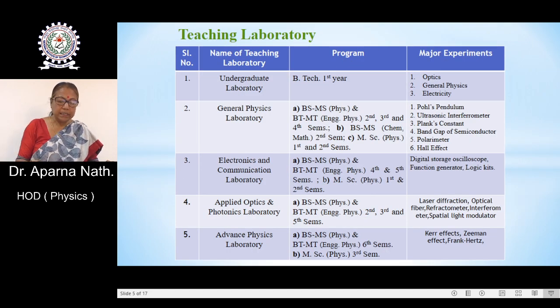Now, the teaching laboratories. To support the undergraduate courses, we have many teaching labs. First, the undergraduate laboratory for BTECH first year, having experiments in optics, general physics, electricity, etc. To support the BSMS physics, BTMT engineering physics, and MSc physics courses, we have a general physics lab, electronics and communication laboratory, applied optics and photonics lab, and advanced physics lab.